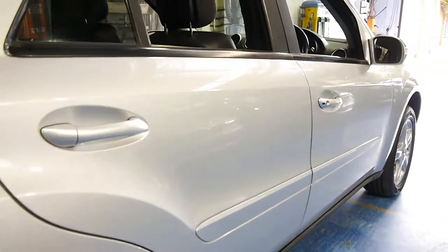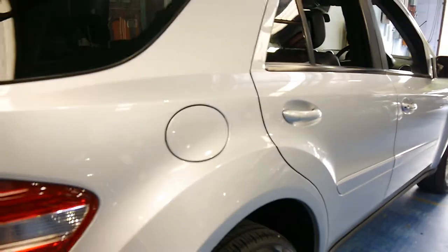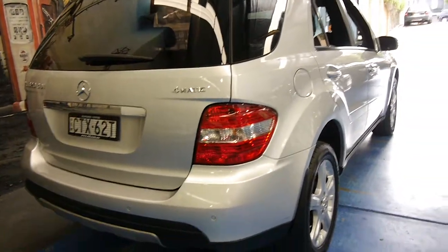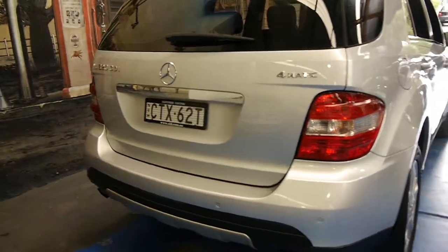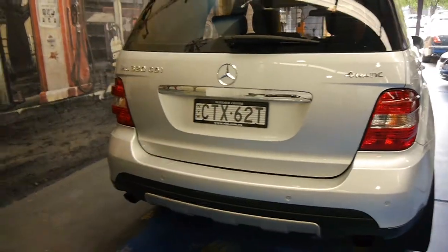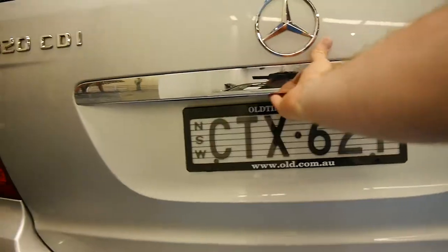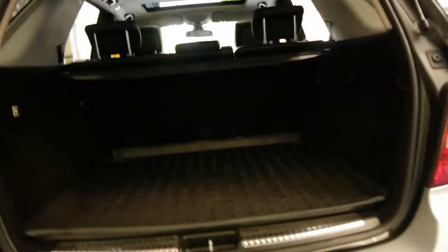Looking down the side it does seem to be very straight. It's got tinted windows, which has possibly aided in keeping the inside in such lovely condition. As mentioned, it does have front and rear parking sensors which are factory.